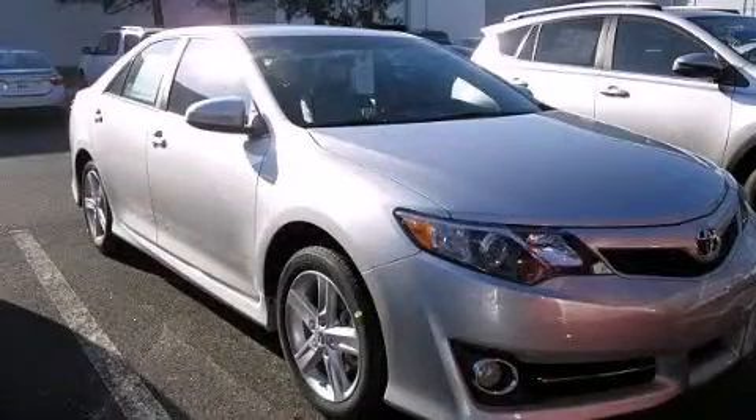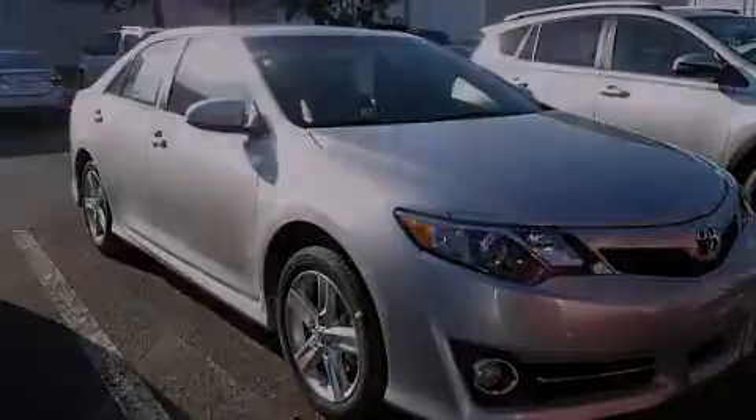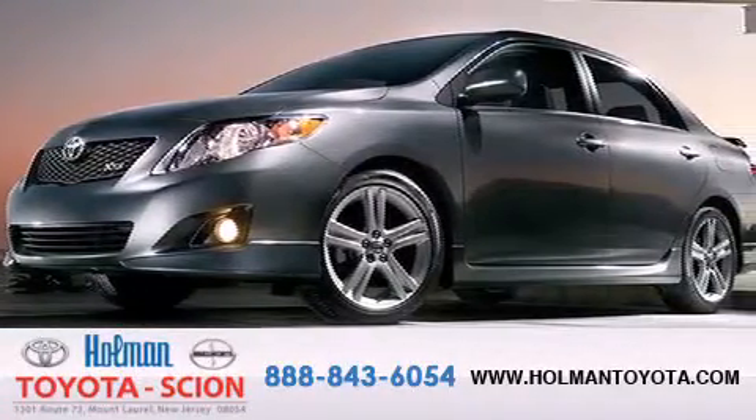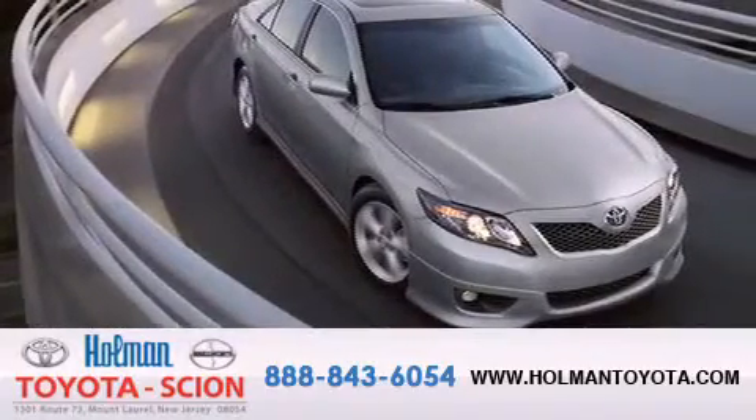Stop by today and test drive this automobile for yourself. Holman Toyota Scion is pleased to offer the pre-owned three-day guarantee, backed by over 87 years of family-owned traditions.